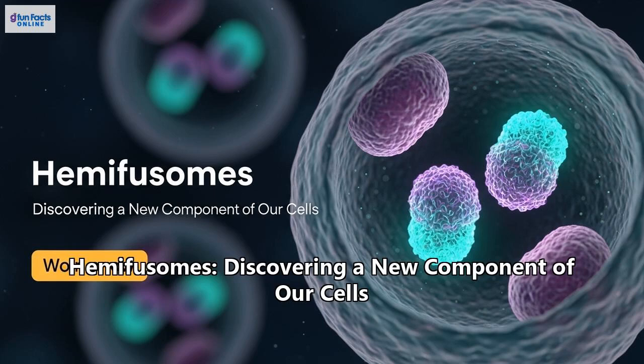Hello, and welcome to G-Fun Facts Online. Imagine for a second that cartographers — people who make maps — announced tomorrow that they'd discovered a brand new continent, hidden in plain sight. It sounds impossible, right? We've mapped the Earth. We know what's out there. Well, in the world of biology, something just as incredible has happened. Scientists have just discovered a completely new part of our own cells — a tiny structure that's been operating right under our noses this whole time. It's called the hemifusum, and it's not just a new name in a textbook. It's a discovery that could rewrite our understanding of how life works and how we fight some of our most devastating diseases.